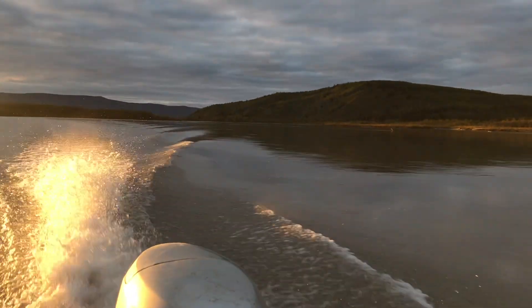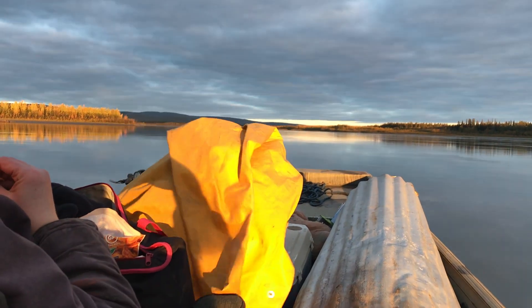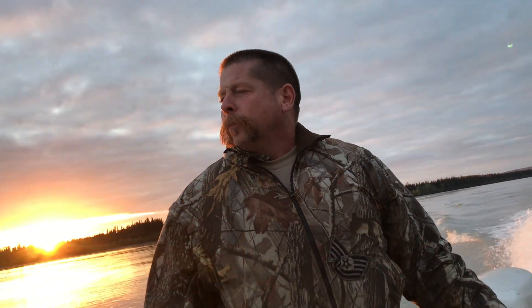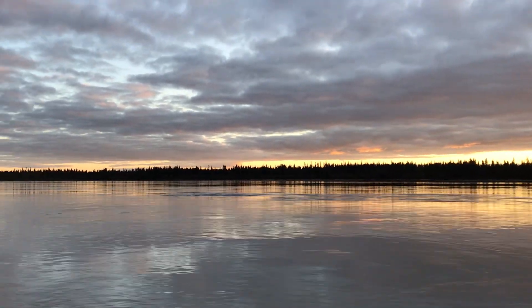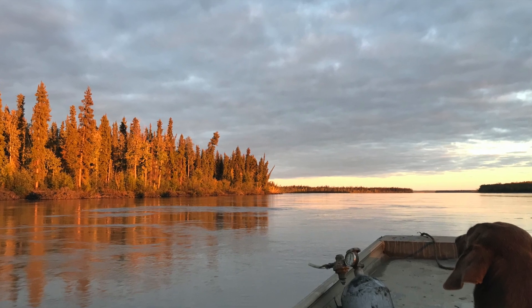On a nice fall day with all the yellow colors out, there's a little bit of green left in the hills. I can't think of a better place I'd rather be. I tend to enjoy the boat ride more than most, because the minute we round that final corner past our island, enter our channel, and pull up to our place, we hit the ground running and it's non-stop until the sun goes down.